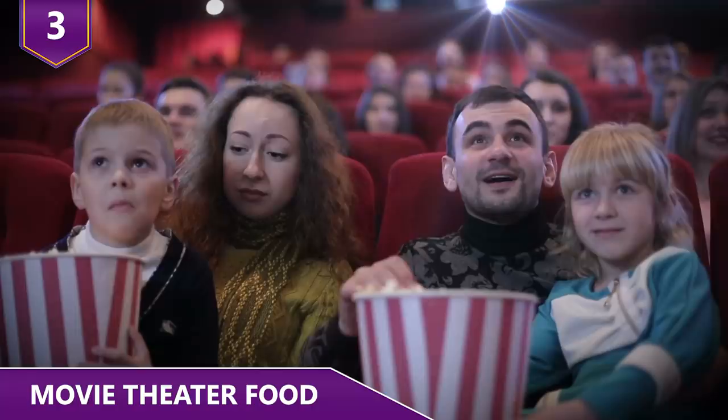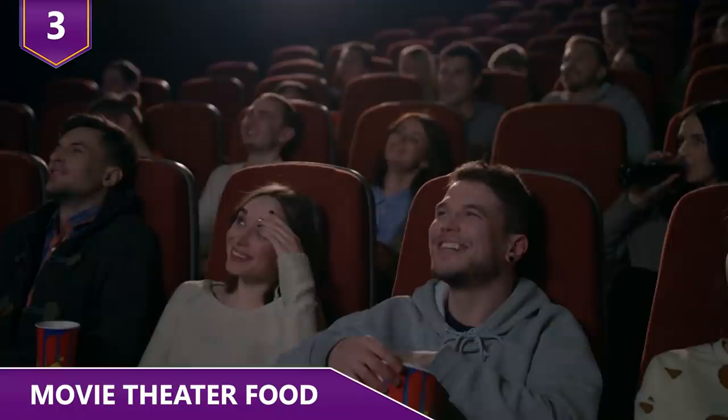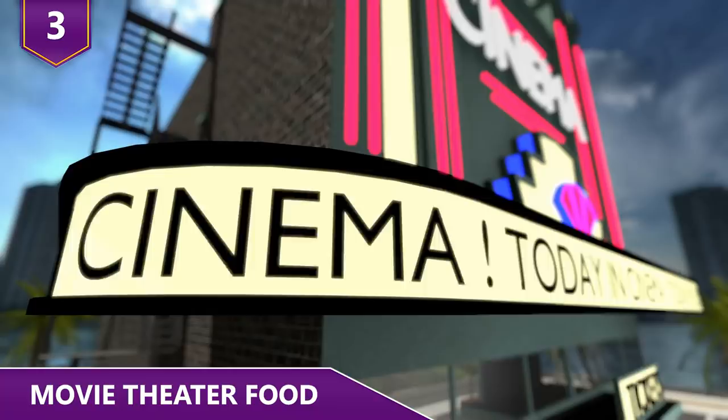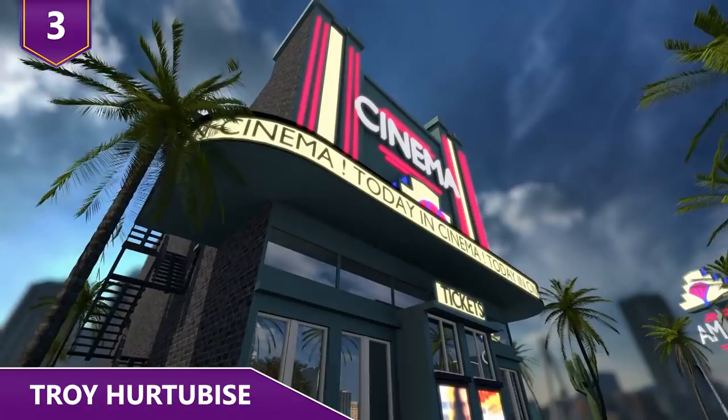There is a reason why prices are this crazy — it's kind of a double-edged sword. By charging high prices on concessions, theaters are able to keep ticket prices lower. Movie theaters have to rely on concession sales to keep their businesses viable. Although concessions account for only about 20% of gross revenues, they represent roughly 40% of the theater's profits. That's because ticket revenues are shared with movie distributors, while 100% of concessions go straight into the theater owners' pockets.